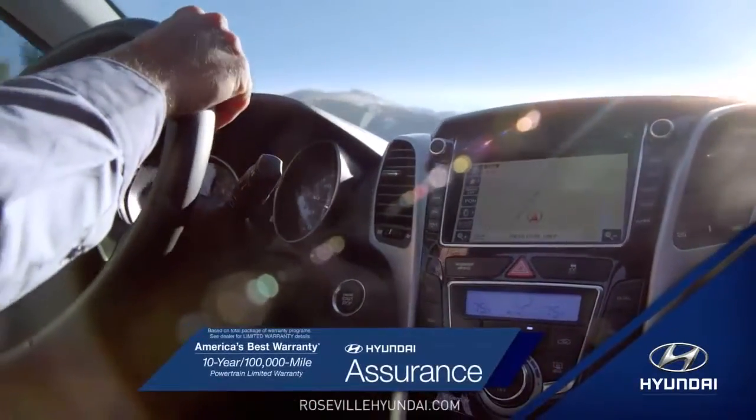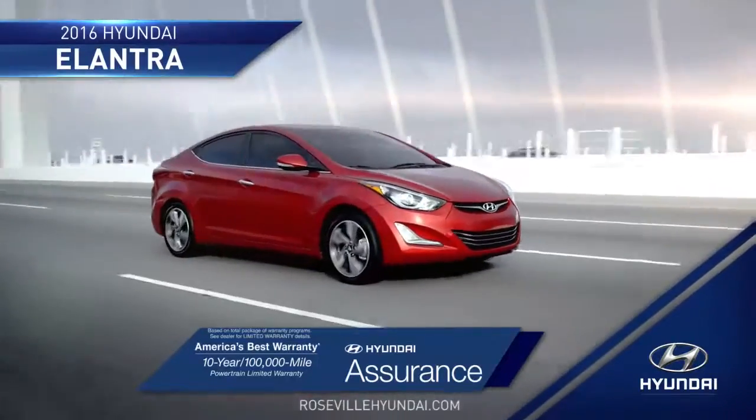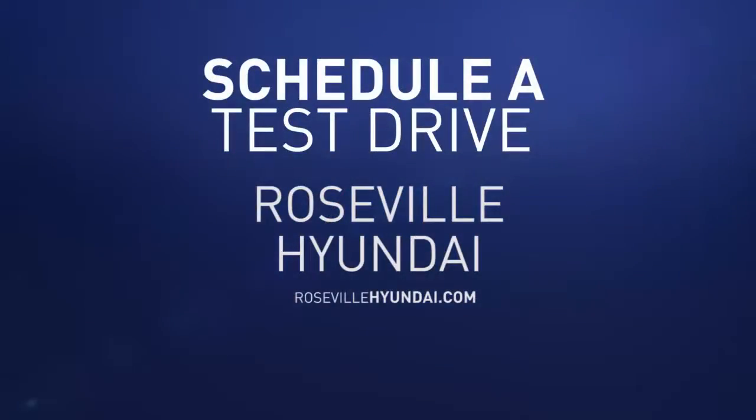Tomorrow's technology is here today in the 2016 Hyundai Elantra. So schedule a test drive of your very own at Roseville Hyundai today.